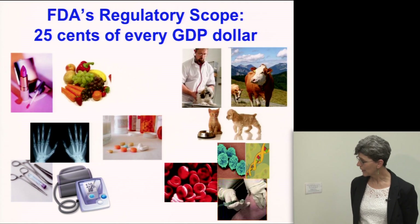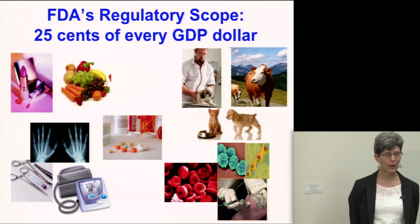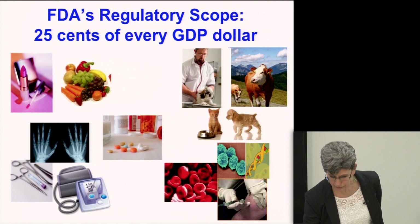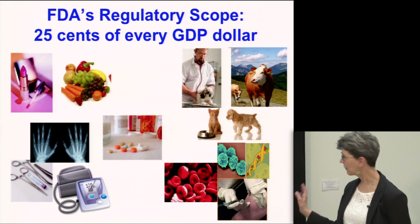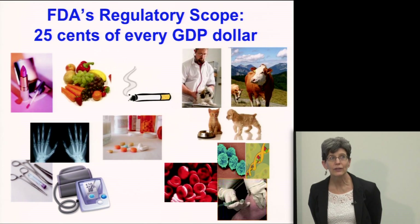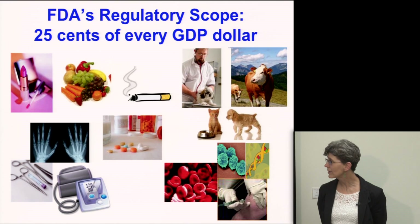The center I'm in is the Center for Biologics — CBER — and I'll be going into more detail about what we do there. We have a product portfolio with a very large public health impact, covering blood, vaccines, and more. Our newest addition to the agency is tobacco.